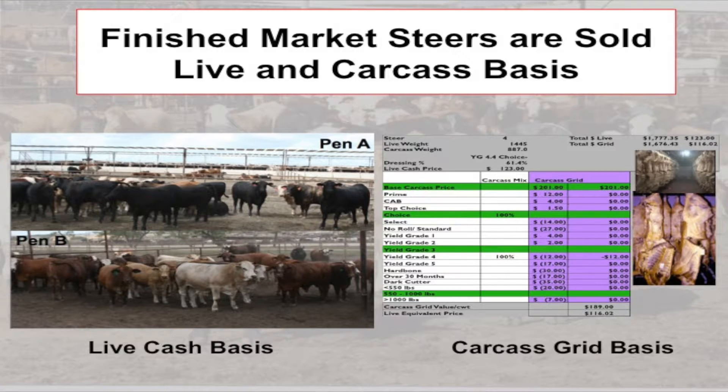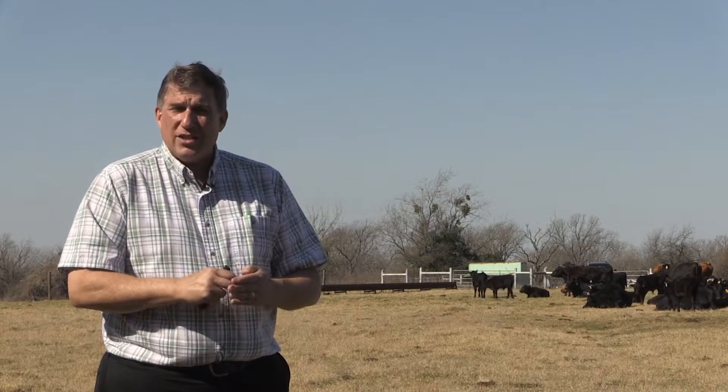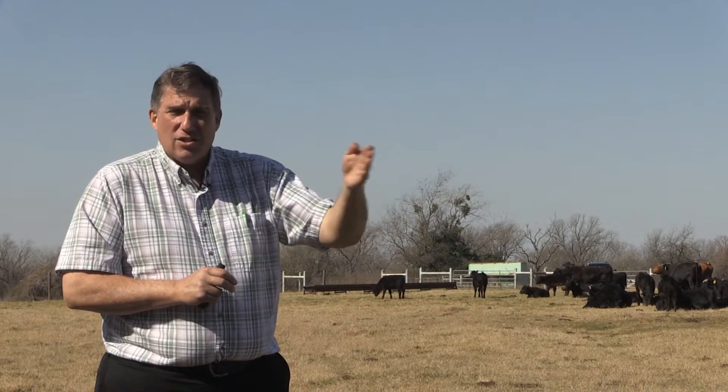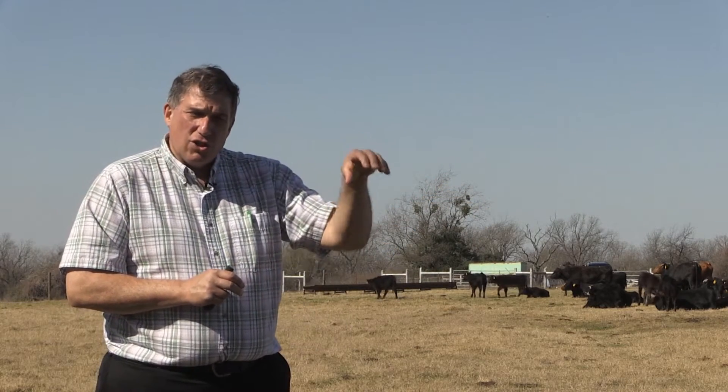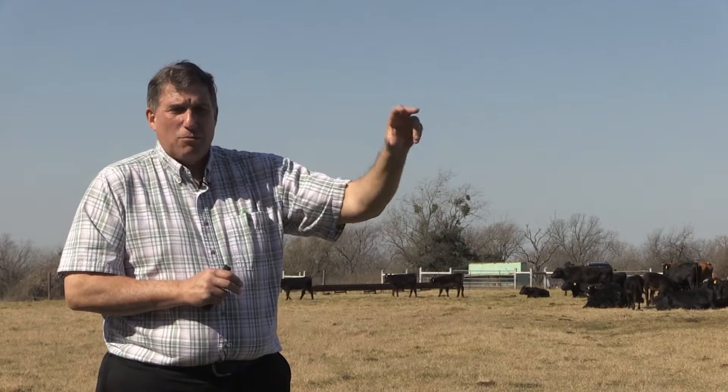There are some variations on the carcass side, but right now we're going to focus on those two methods as we talk about carcass value determination and live animal finished steer and heifer value. The live cash basis is when they walk into a pen of cattle and say, I will offer you a certain amount for every hundred pounds of animal in this pen, regardless of quality. There may be variation from one end of that pen to another, and they offer that amount for every hundred pounds of live animal.